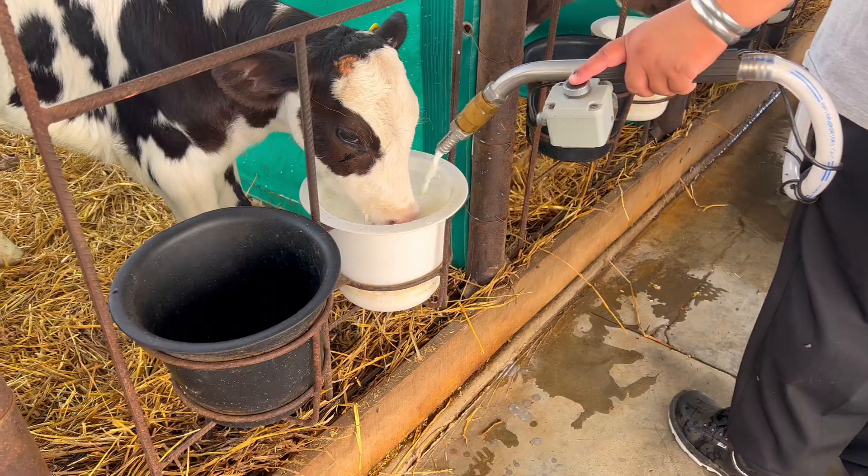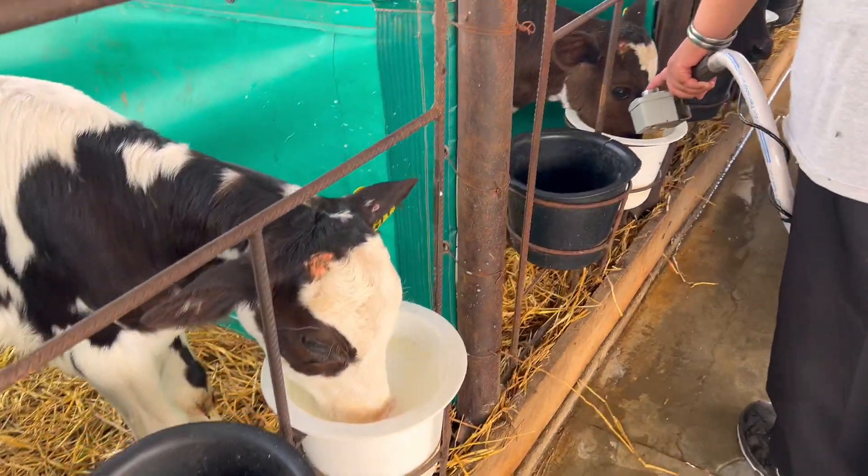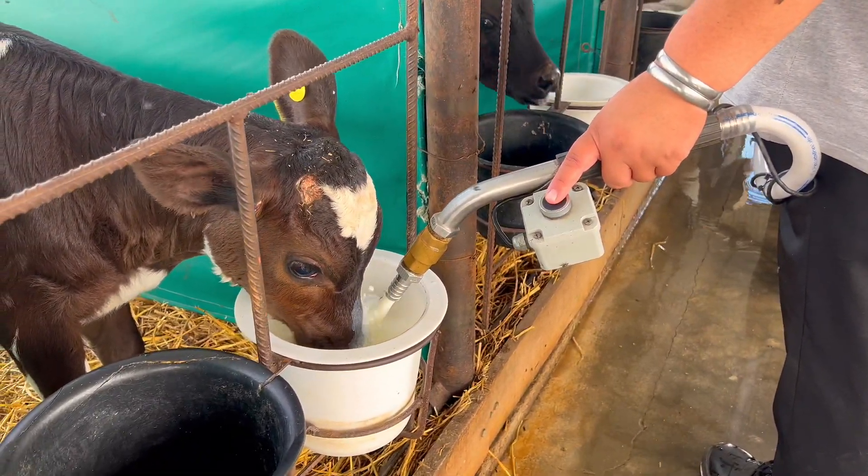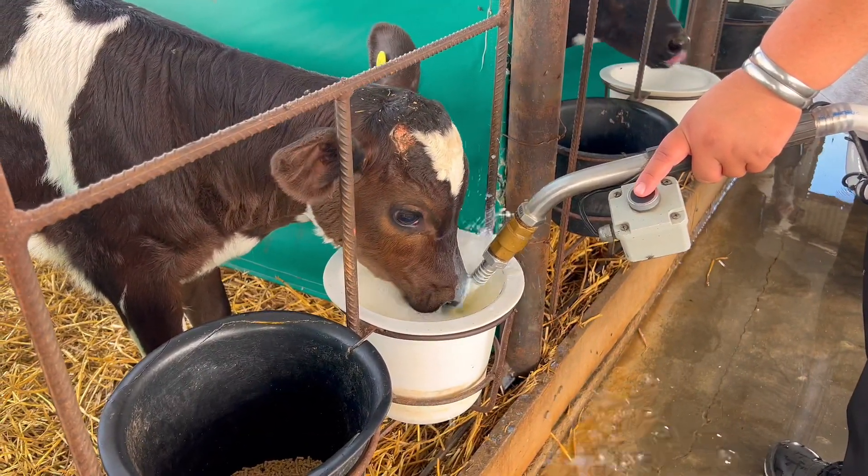This would be the calf shed. The calf, from the moment of birth, remains in the shed for six weeks for males and seven weeks for females. The feeding system here is progressive, starting with four liters of milk daily in two feedings, gradually increasing to eight liters.